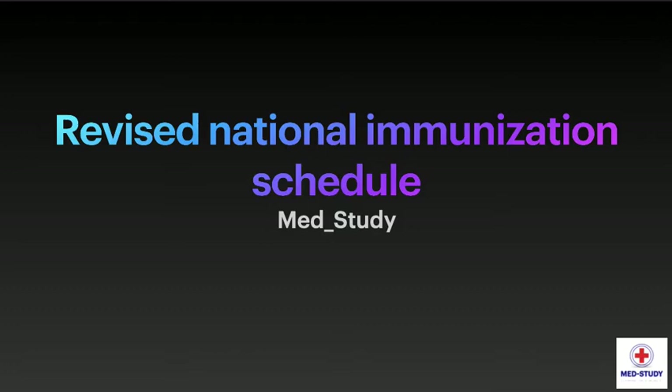Hello everyone and welcome to our channel Med Study. Today in this video we are going to see about the revised national immunization schedule, which is a very important topic in both theoretical and practical aspects in pediatrics. So without wasting any time, let's get started.